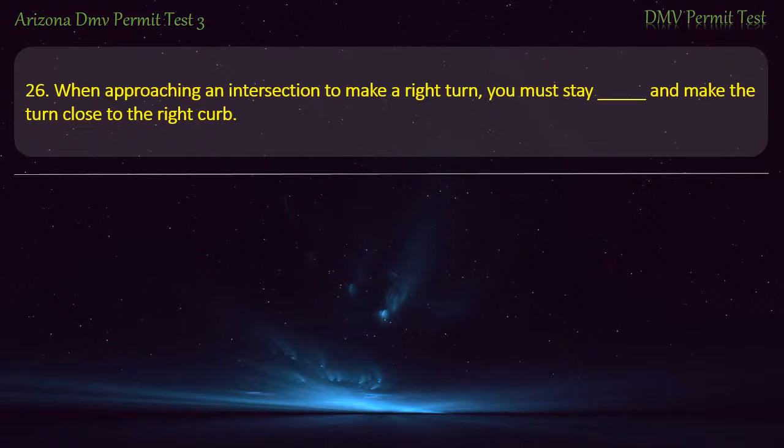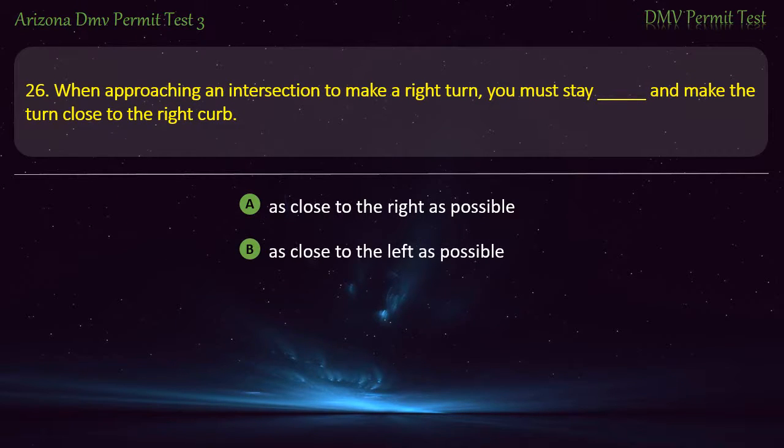Question 26. When approaching an intersection to make a right turn, you must stay and make the turn close to the right curb. As close to the right as possible. As close to the left as possible. In the center lane. On the shoulder. Answer: As close to the right as possible.